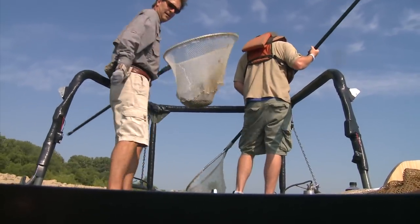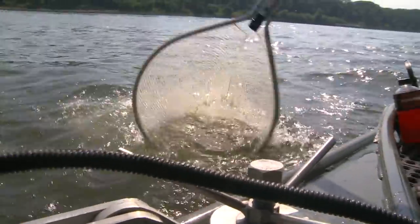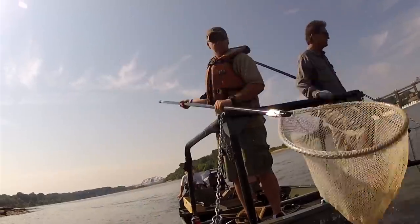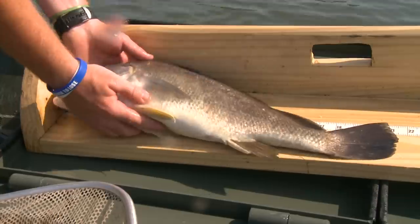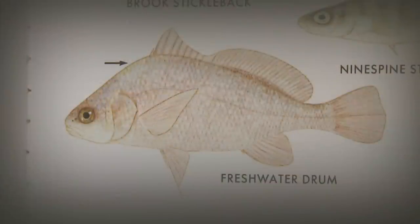Smallmouth - there's a smallmouth. As I look in here, it seems like every time I come up here I catch a drum. We've got a couple drum here. This is a drum - one of the most common caught species probably. They'll hit any kind of live bait, they'll wear you out. There's one species down.